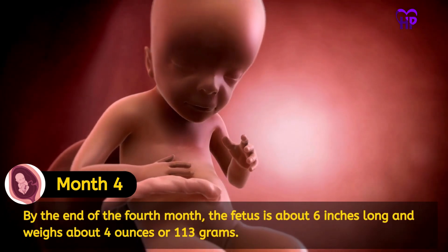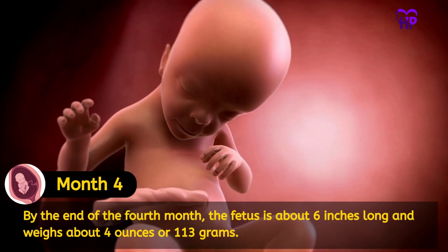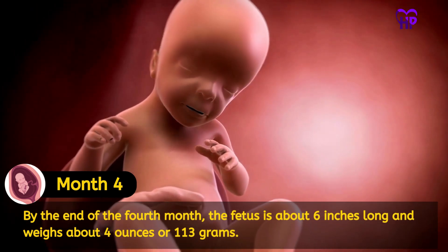By the end of the fourth month, the fetus is about 6 inches long and weighs about 4 oz or 113 grams.